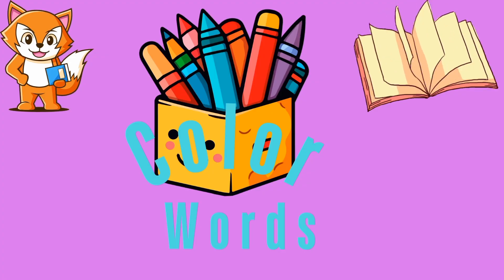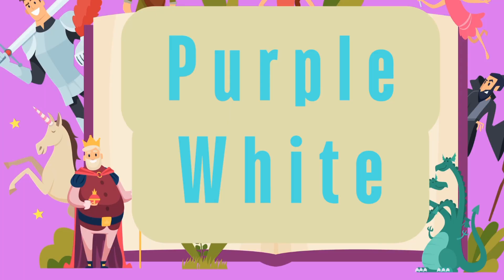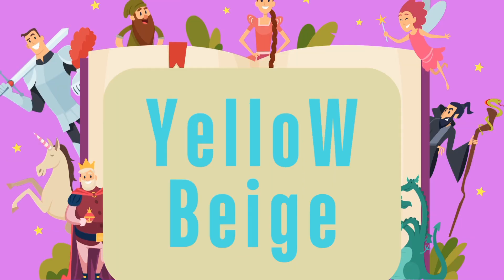Here are some color words. Purple and white. Yellow and beige.